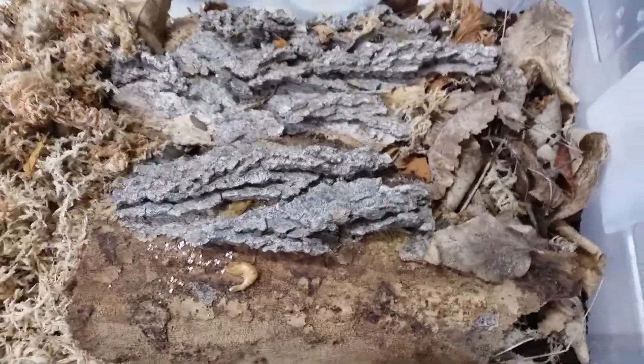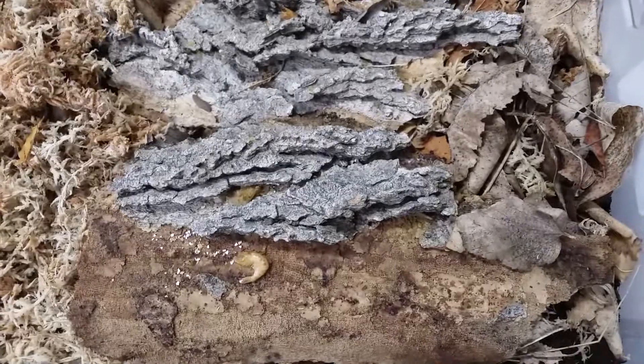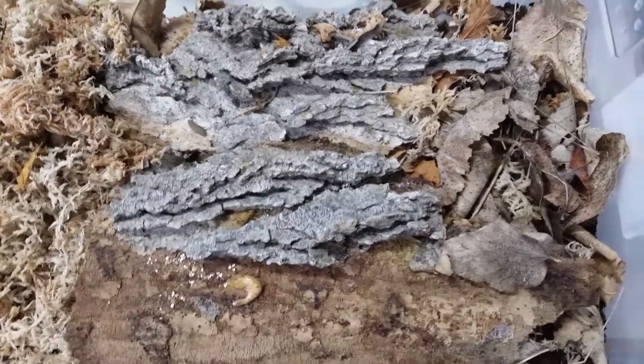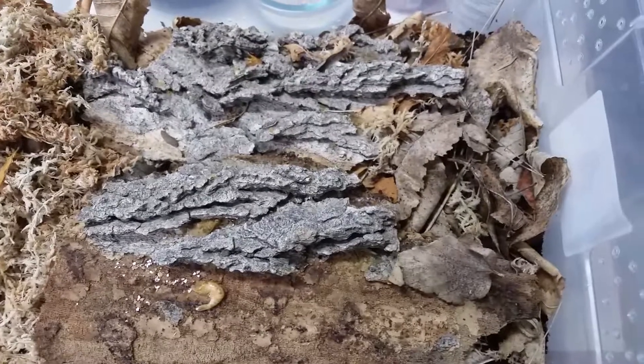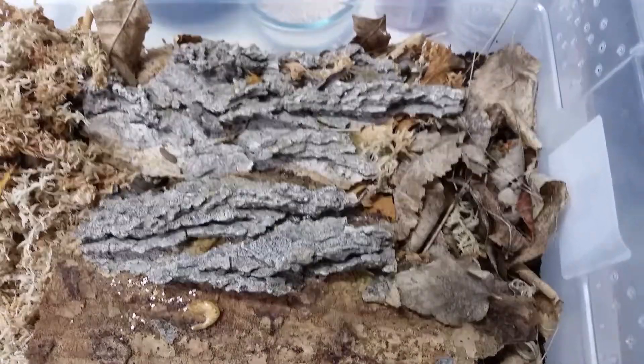This is how I feed them. I've had them for about a month and haven't had any babies yet, but I hear they're pretty hard to breed. Thanks, bye.